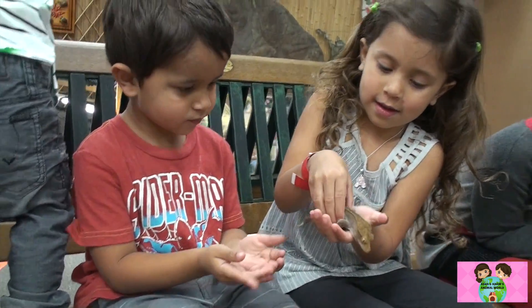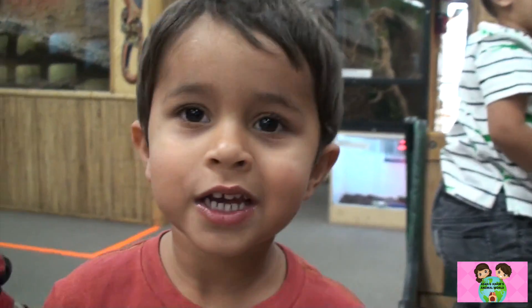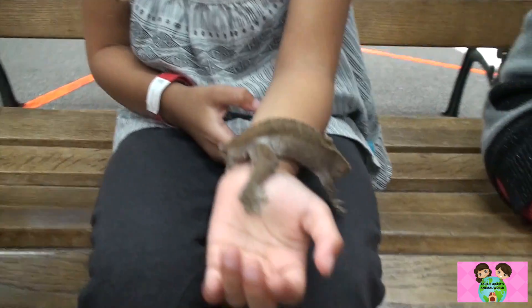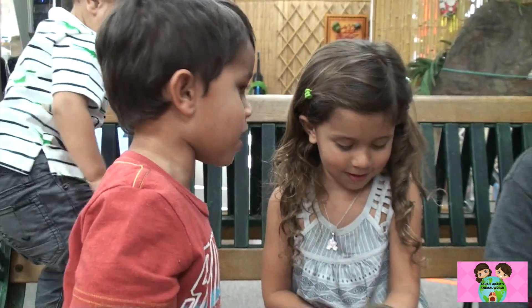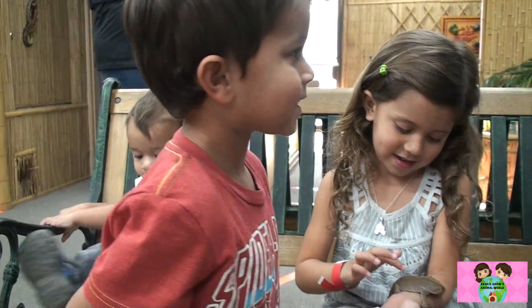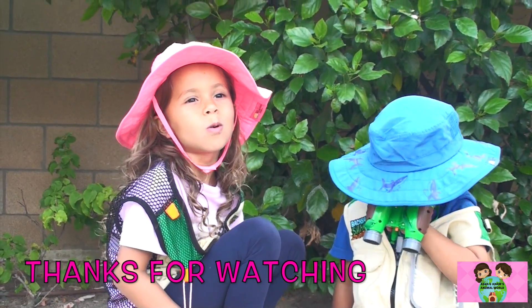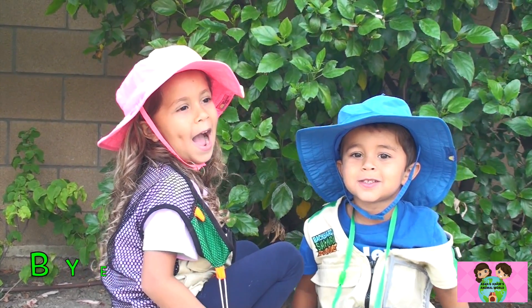Good job, Adam. He wanted to crawl up my head. Because he thinks he's a marshmallow. He feels like a marshmallow. His name is Charlie — he just feels like one. Thanks for watching. Subscribe to see all of our cool videos. See you guys. Bye!